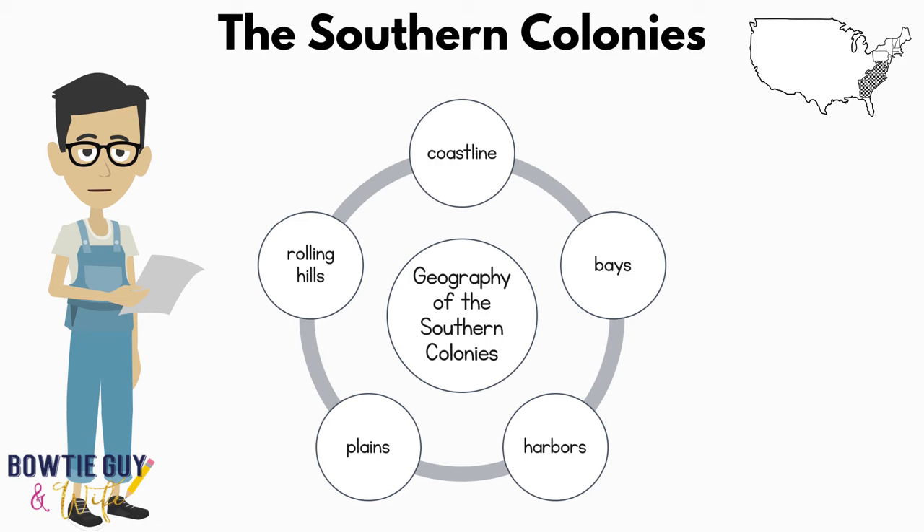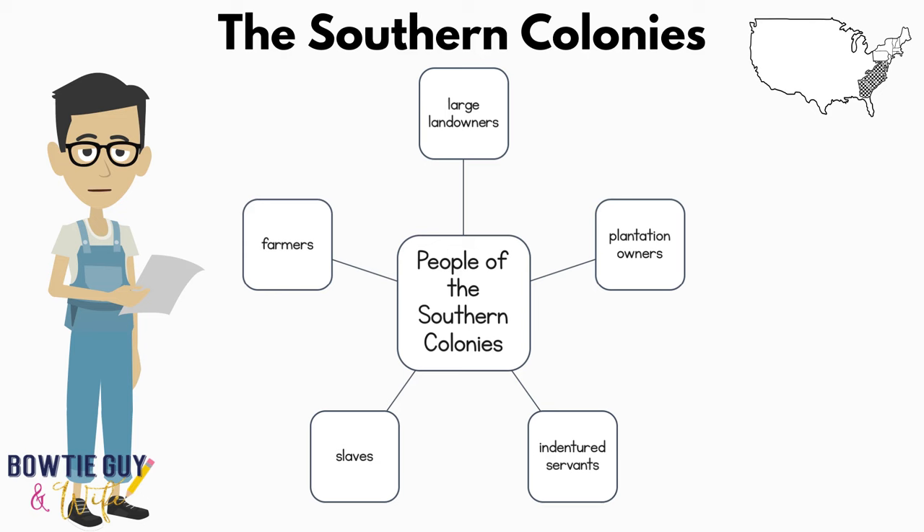What was the geography like within the Southern Colonies? The Southern Colonies contained coastlines, bays, harbors, plains, and rolling hills. The Southern Colonies also contained a diverse collection of people.